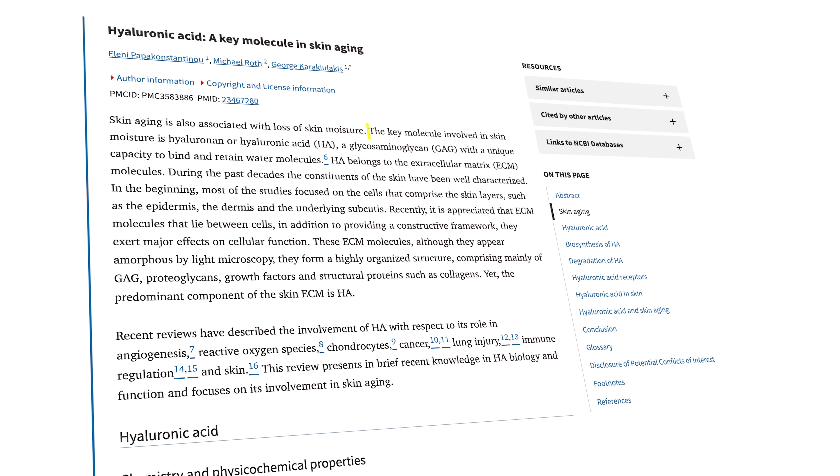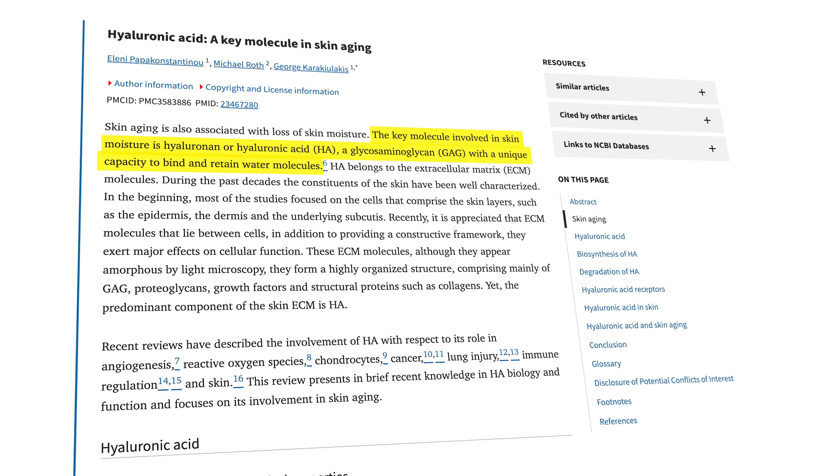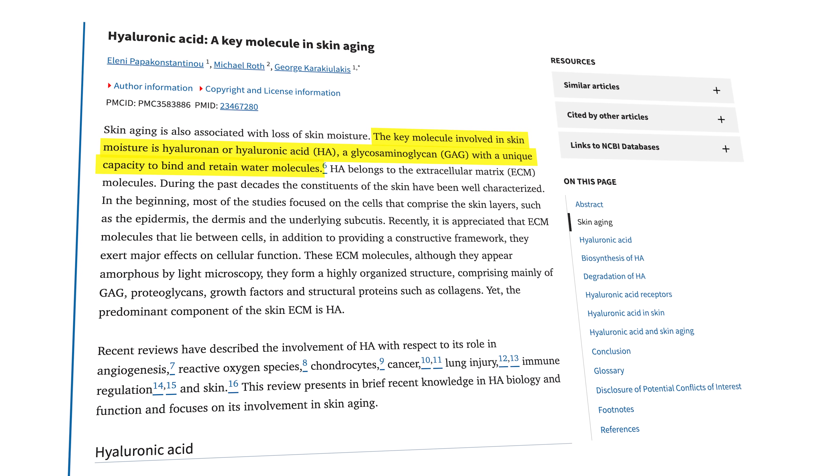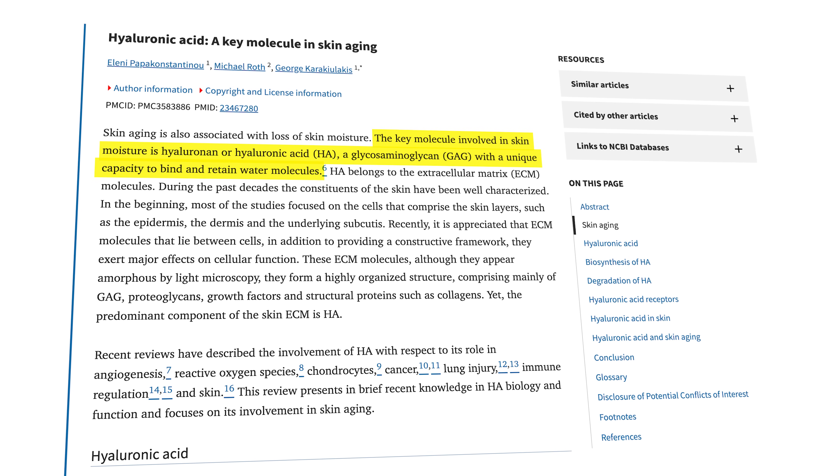There's another interesting effect connected to skin moisture. Collagen peptides also stimulate the production of hyaluronic acid, which has a unique ability to bind and hold onto water — it's the key molecule when it comes to moisture. And moisture in the skin is an important part of keeping a youthful appearance.